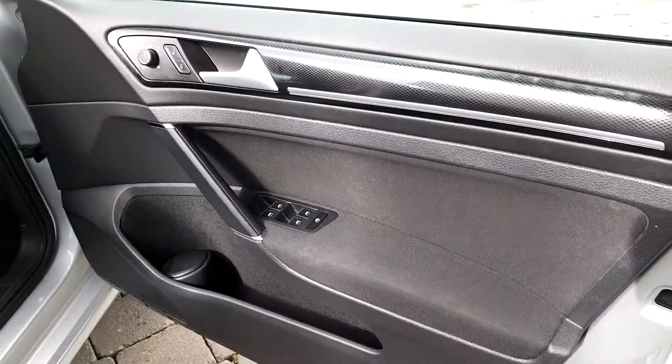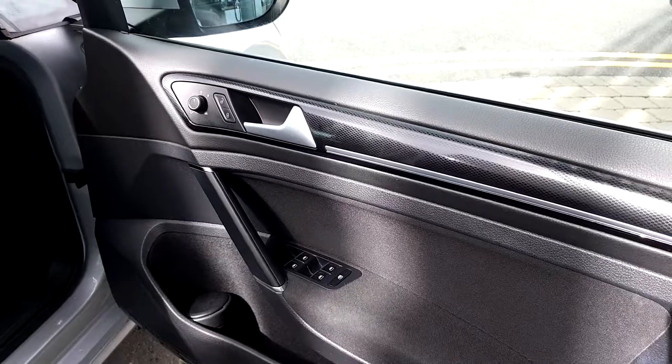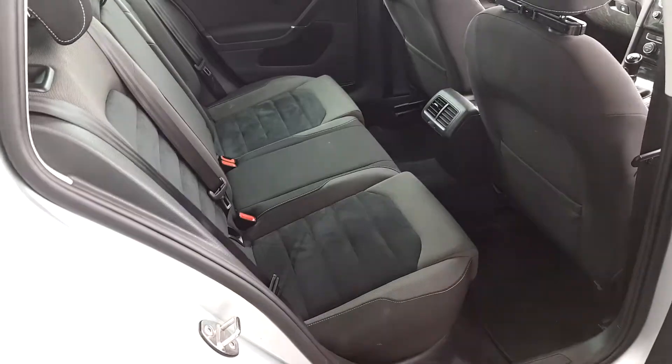It comes with electric windows front and back, and electric mirrors with the option for heating. The car is very clean inside.